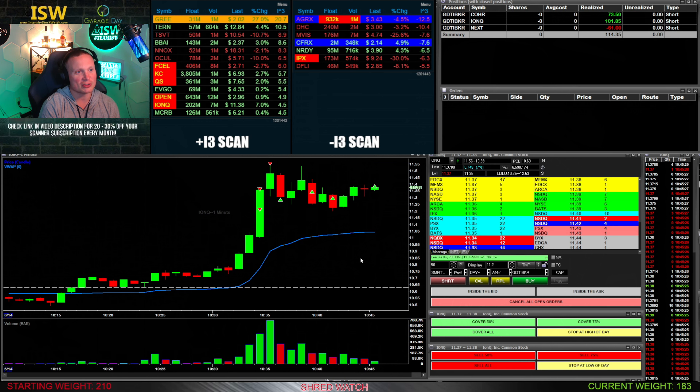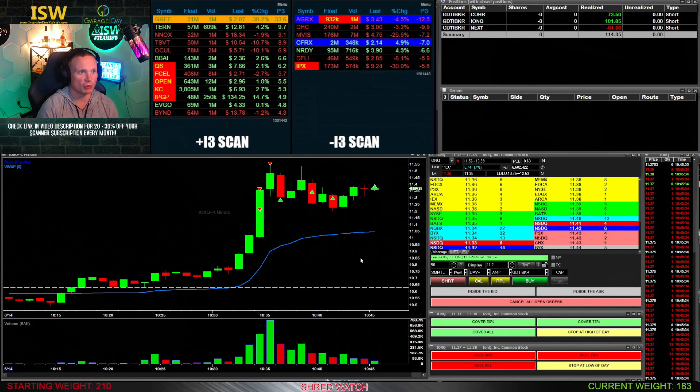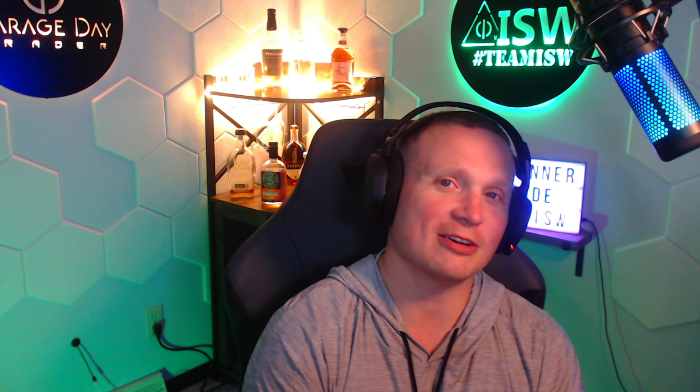I put a stop on the final 125 shares at break-even on my average — it comes up and stops me out. All in, up $100 on the IONQ trade. None of these trades really worked out how I would love, but still managed to make over a hundred dollars on the day. I'll take my hundred dollars and move on — in the past with smaller share size it probably would've been max $50, so I'll take that. Hopefully you guys enjoyed the video — if you did, make sure you hit like and subscribe.